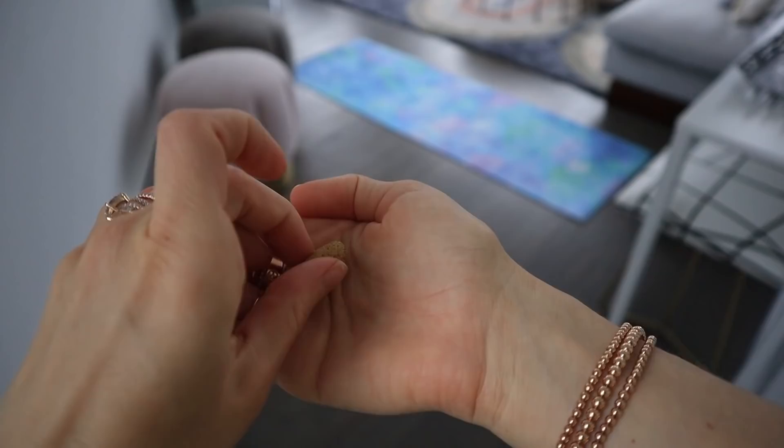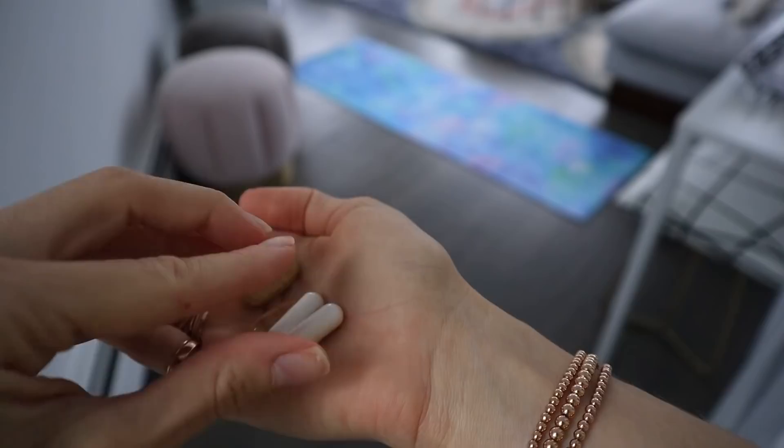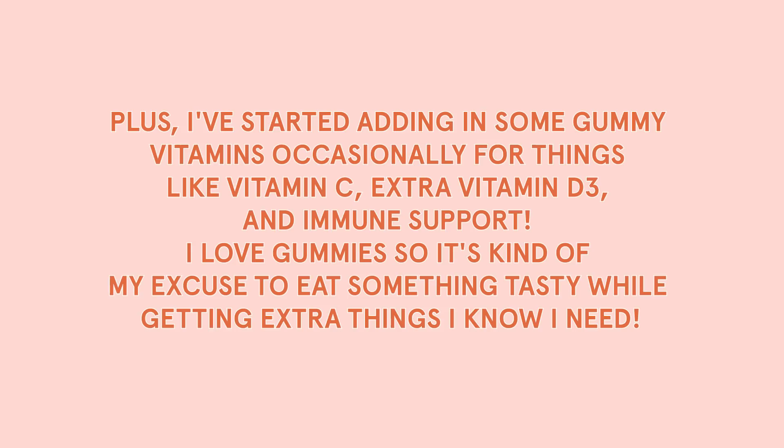Moving on to our next item: trendy vitamins. I no longer purchase trendy vitamins just because I've seen an ad for them or other creators are using them. Vitamins have become something very personal to me — you're supposed to take what your body actually needs. I recently got blood tests and figured out what I'm deficient in. So right now I'm taking a multivitamin, an omega-3, vitamin D3, and a probiotic, all recommended by my doctor based on my blood tests.